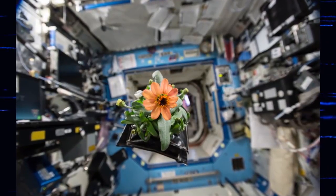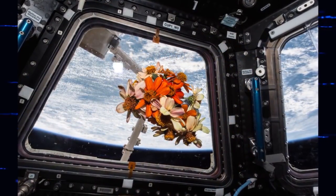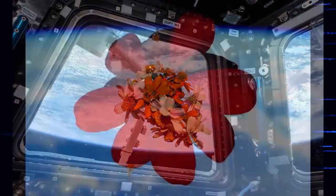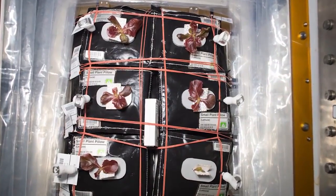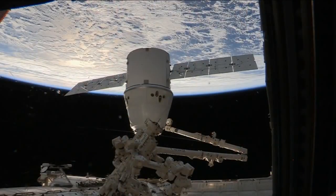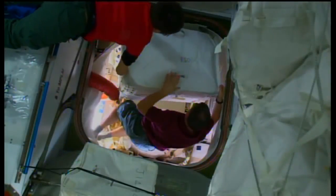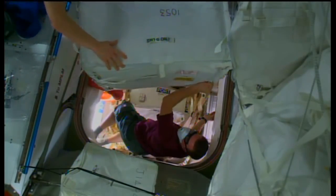Kennedy scientists who worked on the Veggie project saw the first flower bloom in orbit when astronauts on the International Space Station shared photos of a Zinnia's blossom. By the end of the year, astronauts were growing their third lettuce crop on the station. The space station was the focus of much of the work performed at Kennedy, including cargo resupply flights that delivered tons of materials to the crews in orbit.